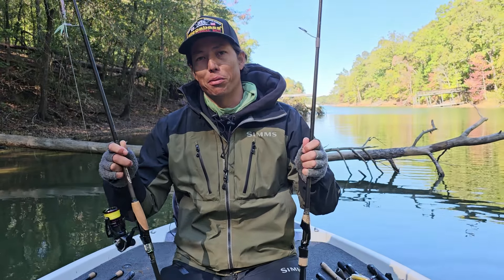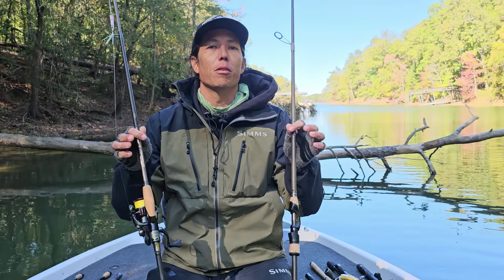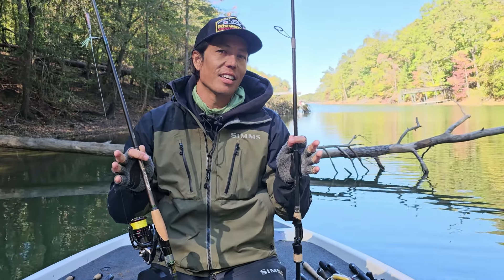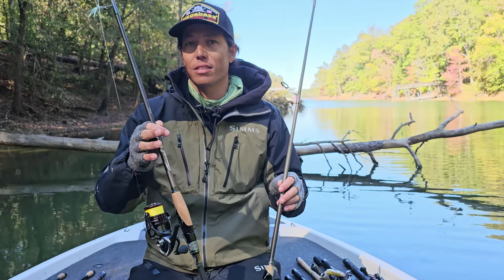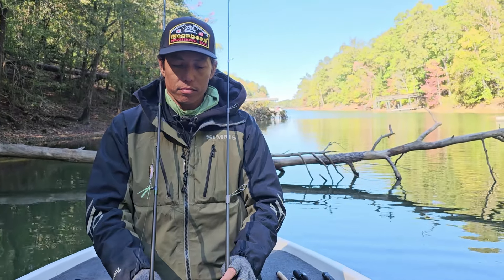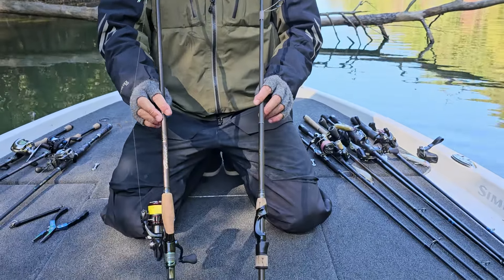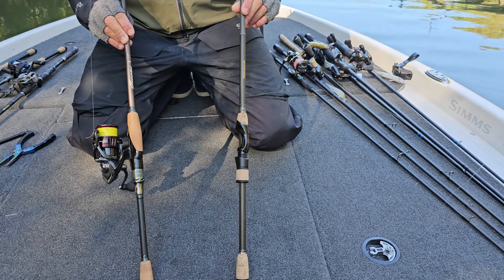Hey guys, Matty Wong, Elite Series Pro. Today we're going to talk about spinning rods — one of the most important things to have in your boat at all times and all seasons. Two of my favorite rods that I like to have are the Megabass B10 Meduza and the P5 Adermine.